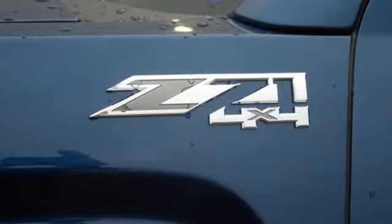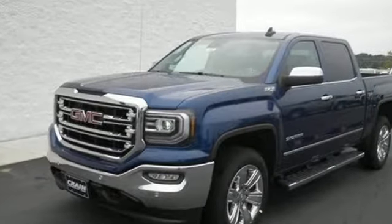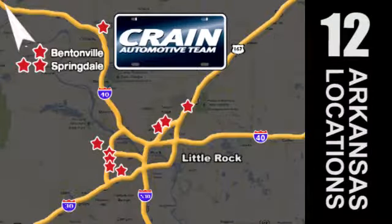The self-assured demeanor is the result of hard work. Take this truck for a test drive today. Visit us anytime at craneteam.com! Crane Team's got them!